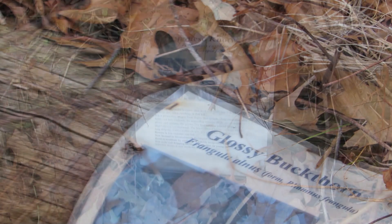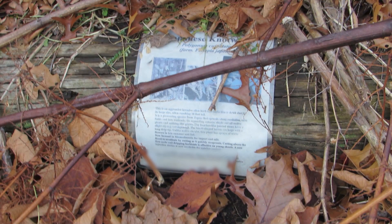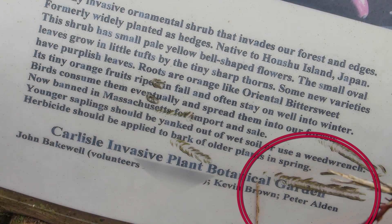Where did you get the printed material for the signs? A friend of mine is a well-known naturalist in Concord. His name is Peter Alden. He put them together for me.